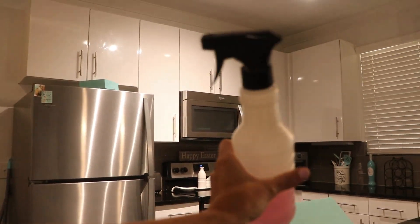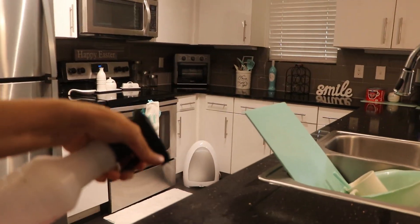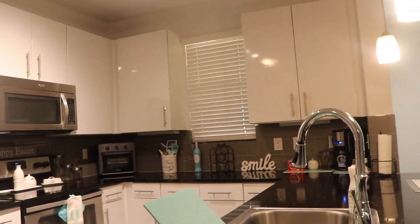I'm using this Fabuloso — it's the apple one that I told y'all I really didn't like, but I'm still going to use up the rest of the product before purchasing a different one. I'm just spreading it all over my counter and then I'm going to wipe it with one of my rags.